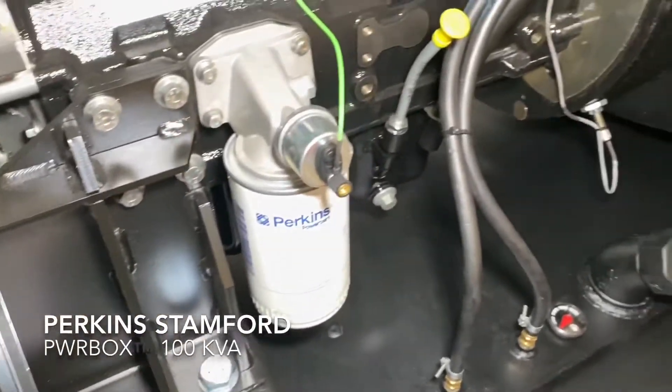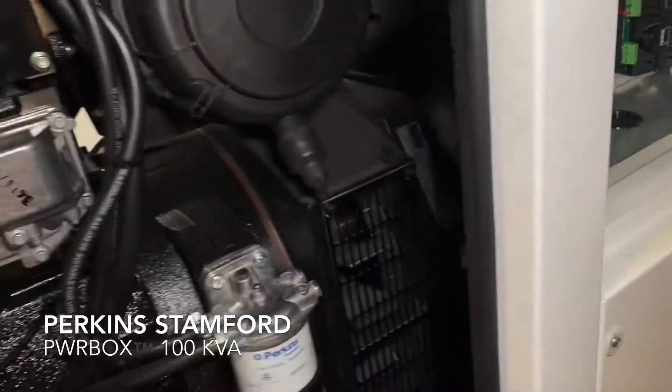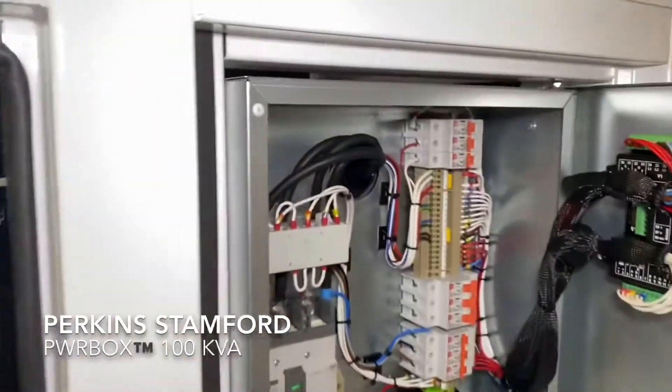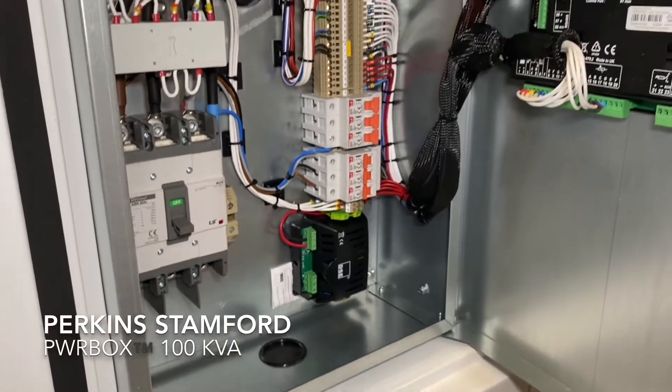All our generators come with a diesel tank as standard — a full day running tank, 270 litres.